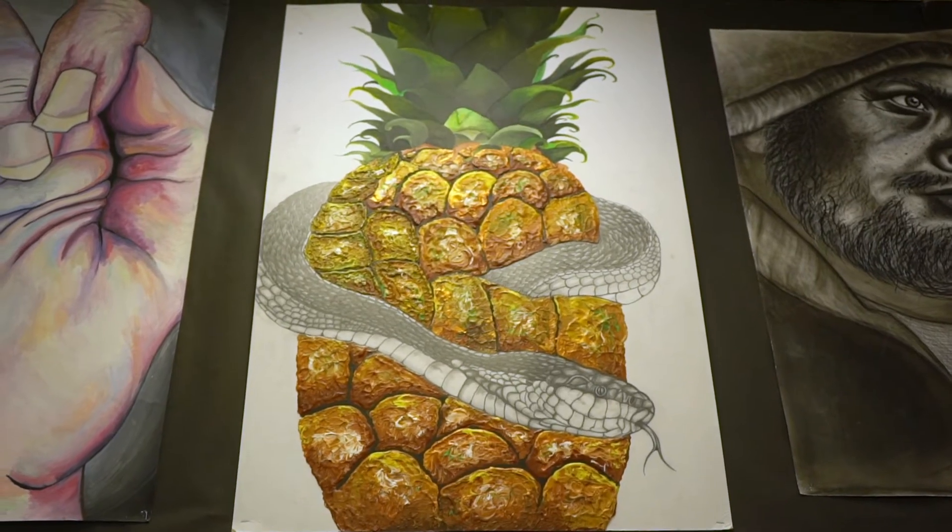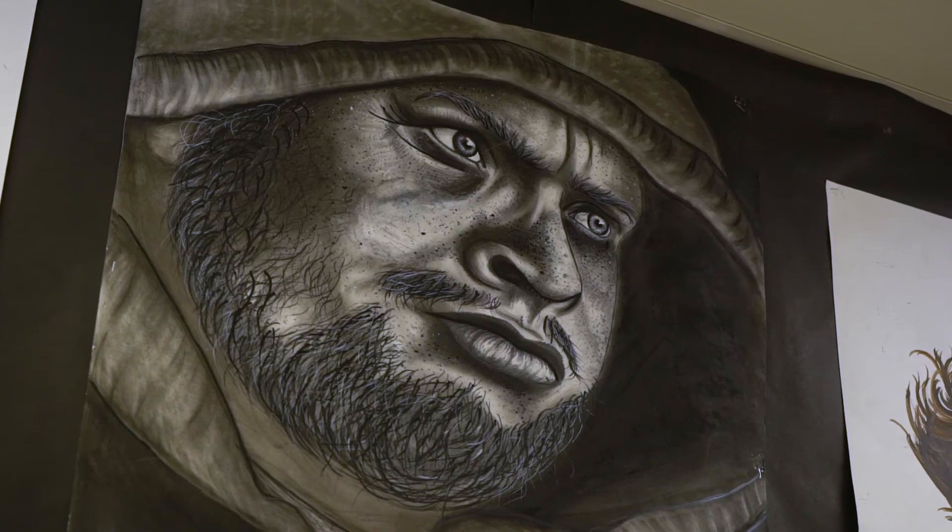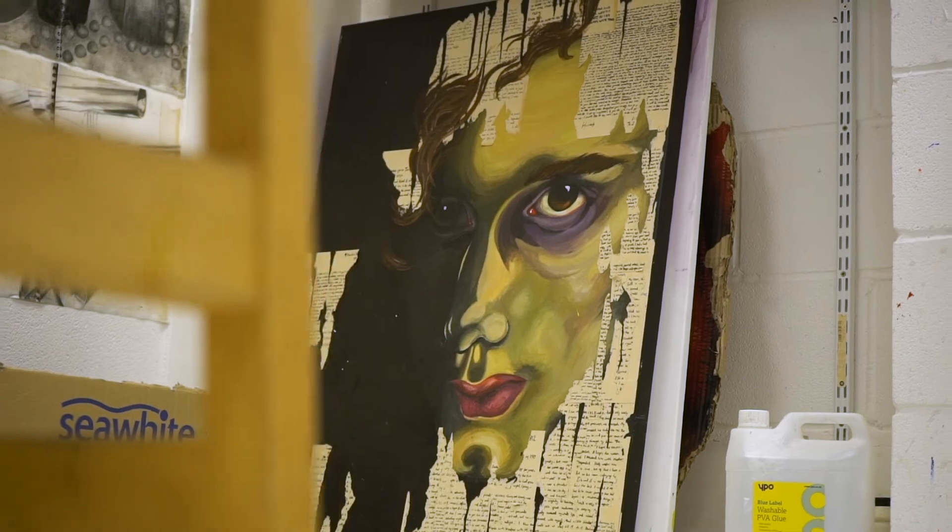In the art department there's a resources room where you can get things, and there's a massive range of different media you can use. And then there's also a little computer suite where you can get your images and print them off.